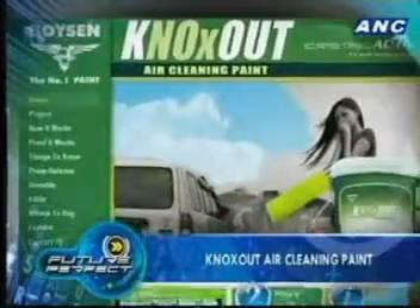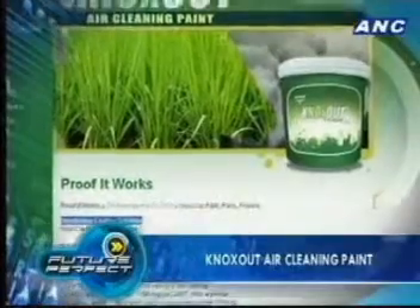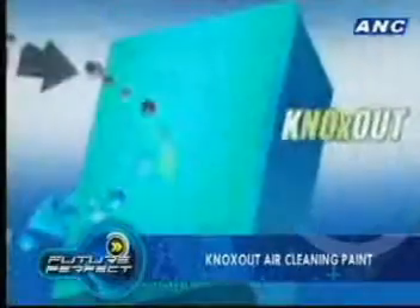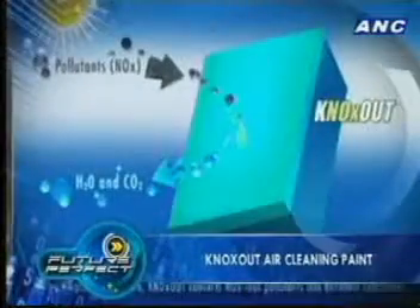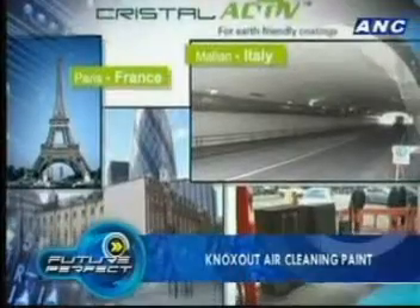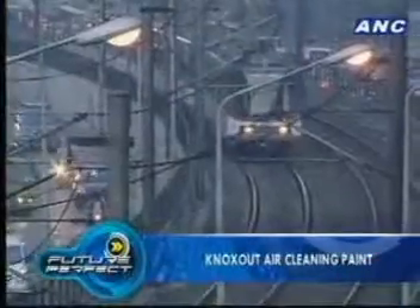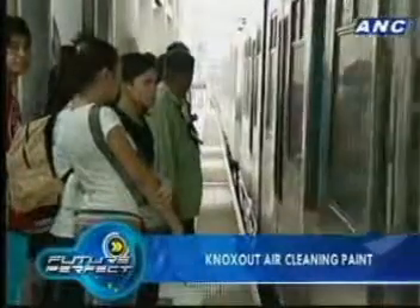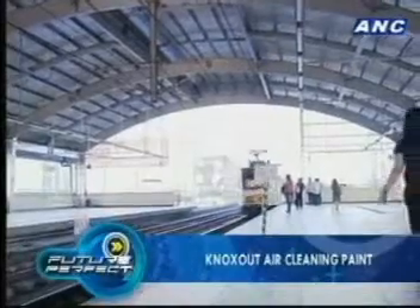But believe it or not, a paint has been developed to combat toxic emissions — and what it does for the environment is not like watching paint dry. Boysen's NOx-out paint uses sunlight to transform poisons in the air, particularly nitrogen oxide, into a harmless residue that is easily washed away by rain. The technology has proven effective in a series of European trials in Milan, London, and Paris. NOx-out has also been tested on a major metro rail station along the busiest highway in Metro Manila. Early results show that paint on the station and surrounding embankment is estimated to be taking out 1.3 metric tons of NOx per year.